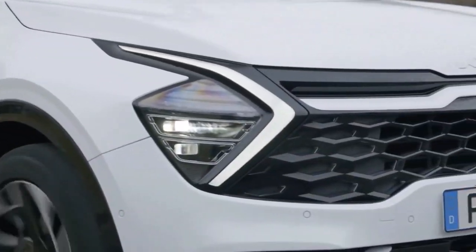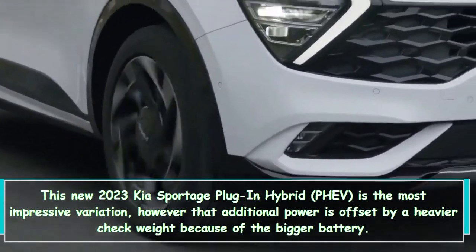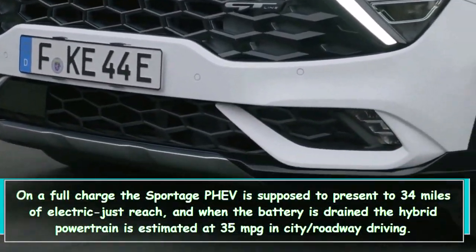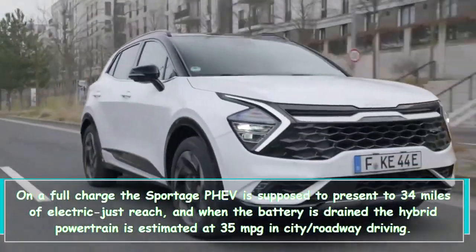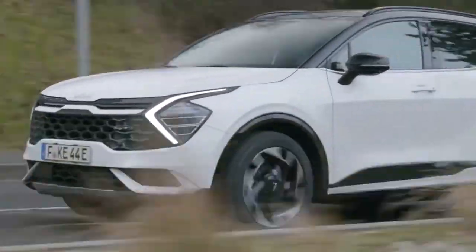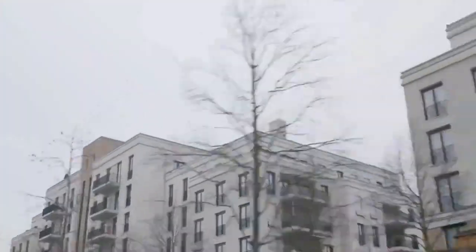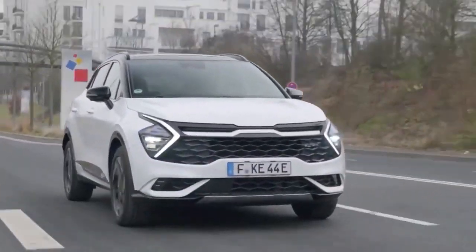The 2023 Kia Sportage plug-in hybrid PHEV is the most impressive variation, though that additional power is offset by a heavier curb weight due to the larger battery. On a full charge, the Sportage PHEV is expected to deliver up to 34 miles of electric-only range, and when the battery is drained, the hybrid powertrain is estimated at 35 MPG in combined city/highway driving. Those specs are generally in line with similar plug-in SUVs, though competitors offer slightly more all-electric range. Replenishing the battery should require just two hours on a Level 2 charger.